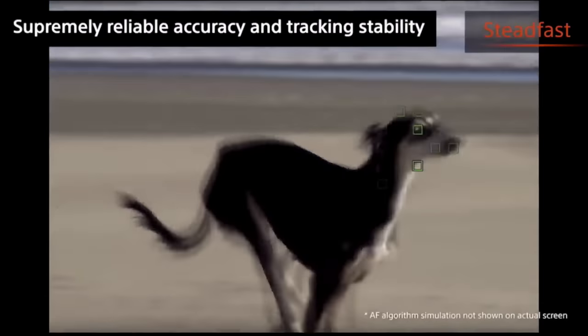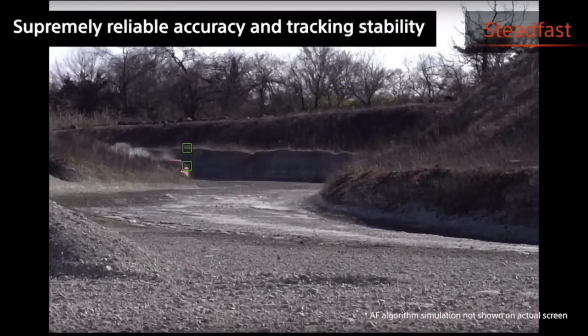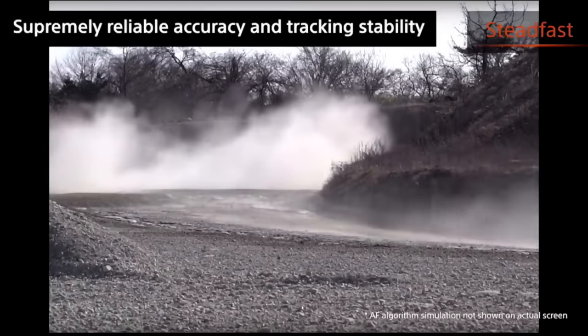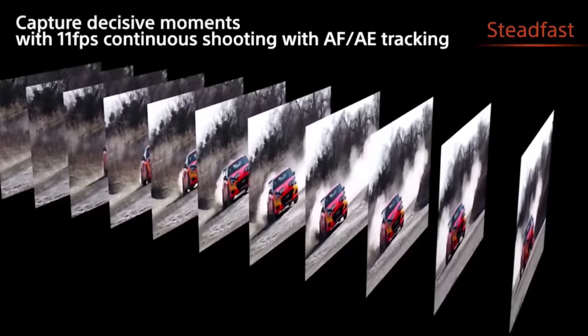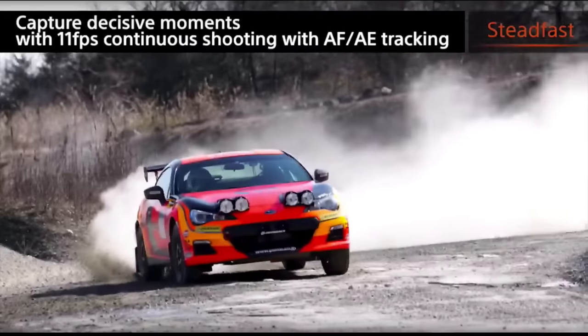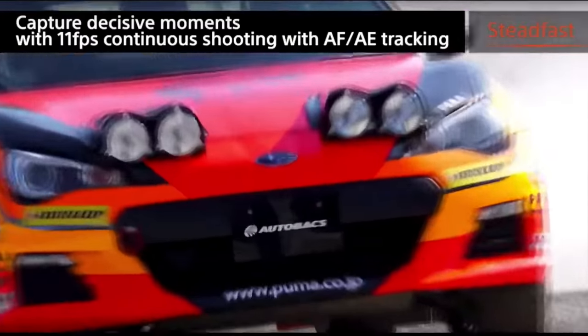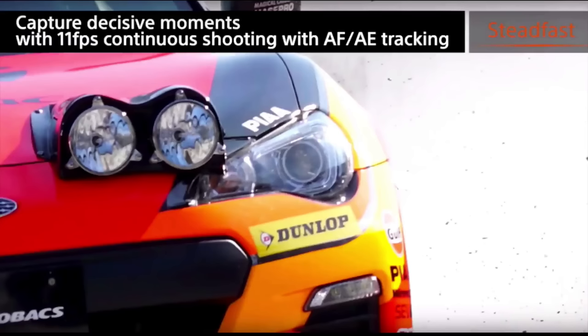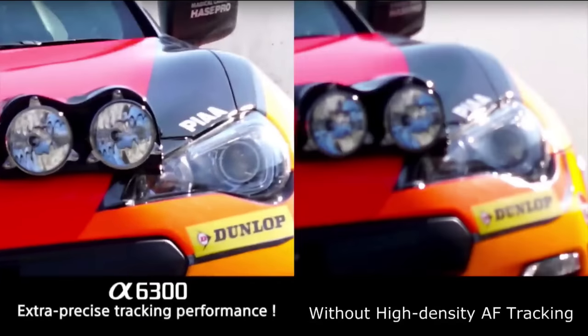The other big news about this is the refresh rate on the electronic viewfinder display. It's so fast that it looks just like optical, and that's what made electronic viewfinders not look convincing — it didn't look like you were looking through optical glass because of the refresh rate. They've vastly improved their refresh rate on the A6300, so now it's the fastest refresh rate in the world.